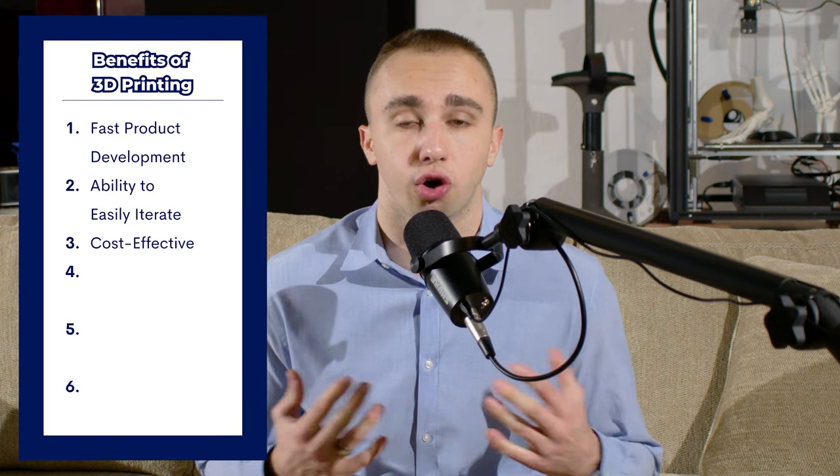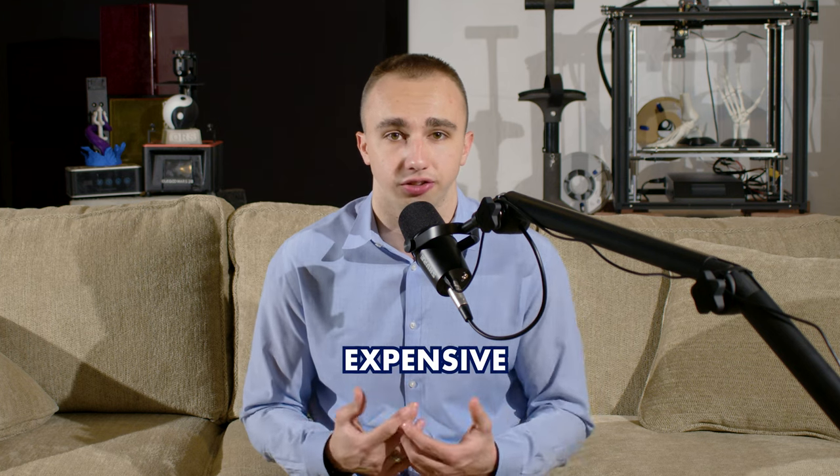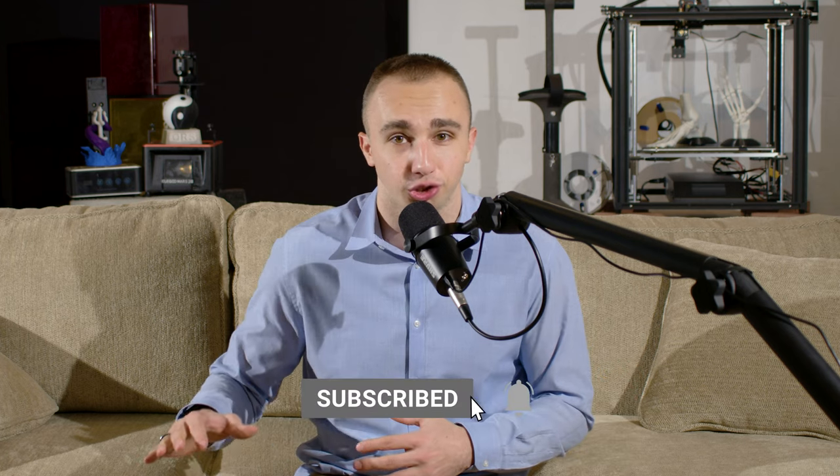In addition to the speed of prototyping, 3D printing also offers cost effectiveness. With traditional manufacturing methods, creating a new mold or tool can be expensive and time consuming. With 3D printing, however, there is no need for custom tooling, which can significantly reduce the cost of creating prototypes.